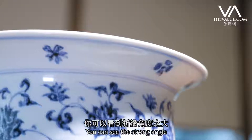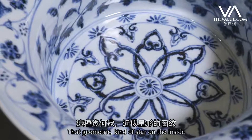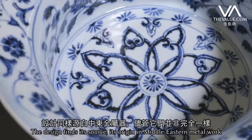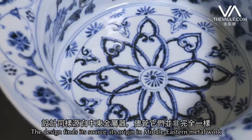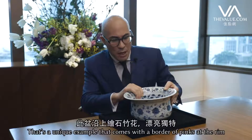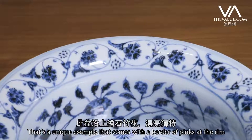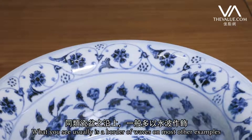You can see the strong angle, and in terms of the design, if you look at the interior, that sort of geometric star on the inside is something, again, a design that finds its source and origin in Middle Eastern metalwork, but is not actually found exactly like this. This is a unique example that comes with a border of pinks at the rim, whereas usually you find a border of waves on most other examples.